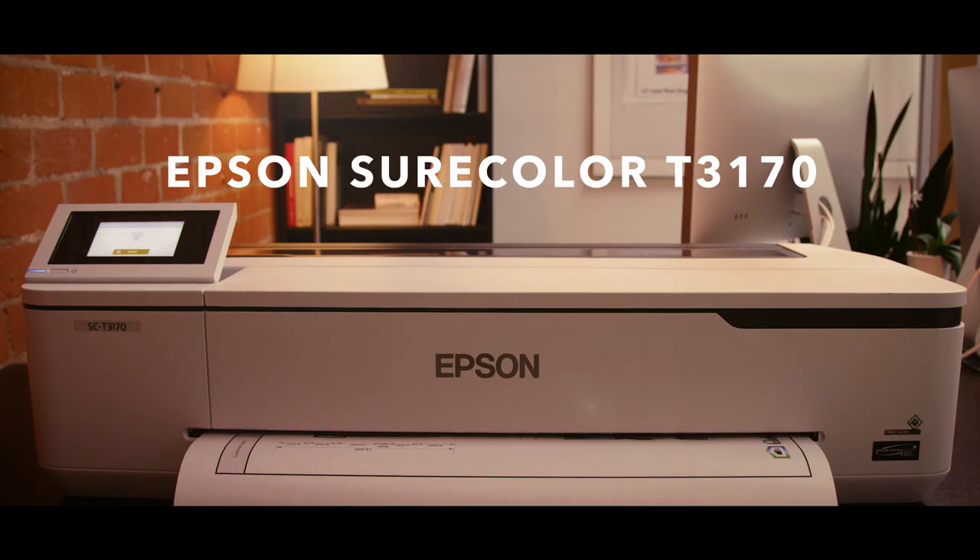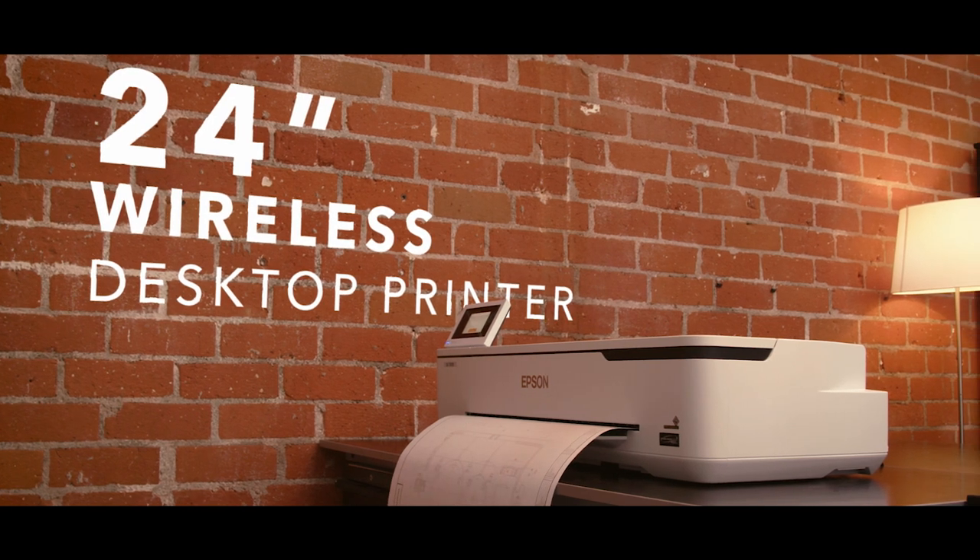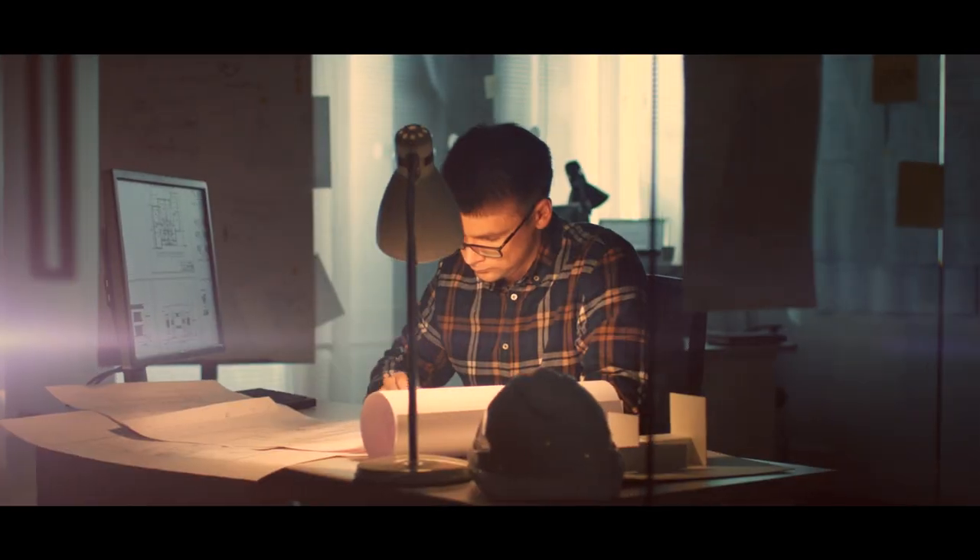Introducing the newest addition to the Epson T-Series lineup: the new SureColor T3170 24-inch desktop printer. Designed for architects, engineers, and GIS professionals.